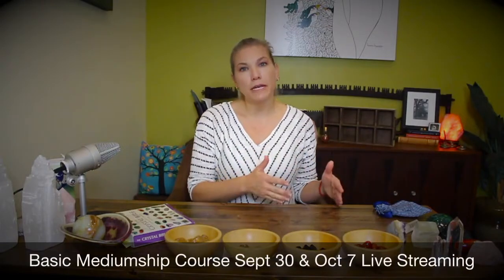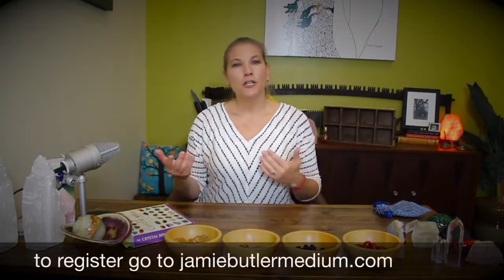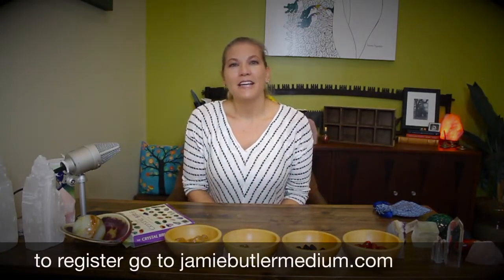First, some housekeeping notes. We have some live Lighter Show events — one on September 29th with Darshana Patel, who's going to give us some examples of hands-on healing energy, calling it Energy 101. I also have online classes coming up: a beginner's mediumship course where we'll learn about your subtle light body, your energetic body, and your chakra system, and then an advanced mediumship course following that.